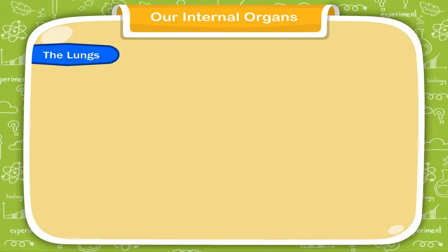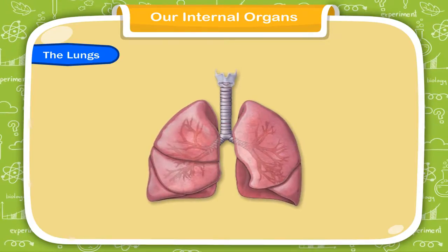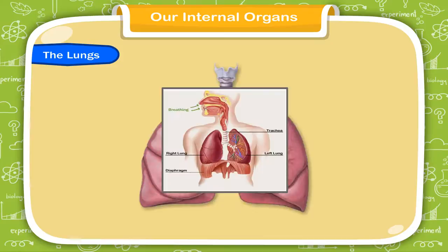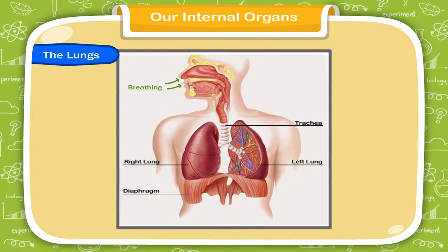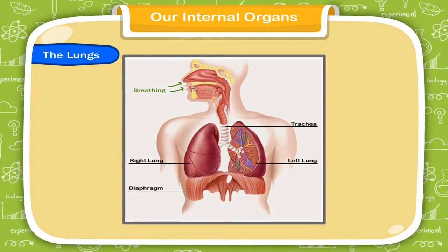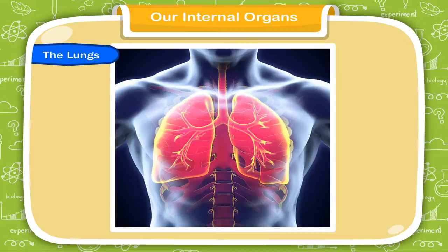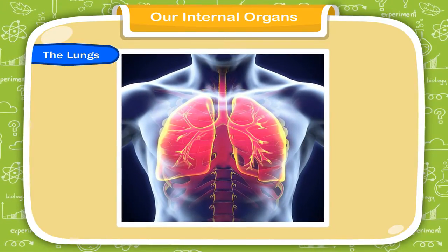Our body has two lungs. They are like soft, moist sponges which are extremely delicate. They help in the process of breathing. The air we breathe in fills the lungs. The oxygen from the air mixes with the blood and carbon dioxide is given out. The lungs send the absorbed oxygen to different parts of the body through blood.